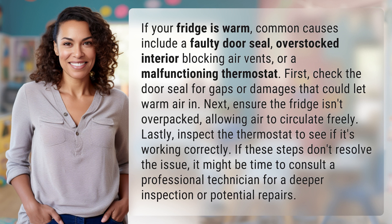Lastly, inspect the thermostat to see if it's working correctly. If these steps don't resolve the issue, it might be time to consult a professional technician for a deeper inspection or potential repairs.